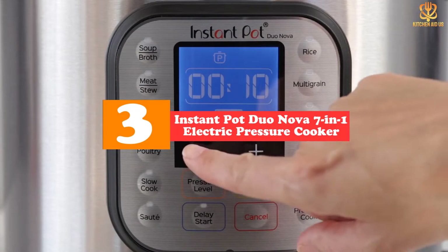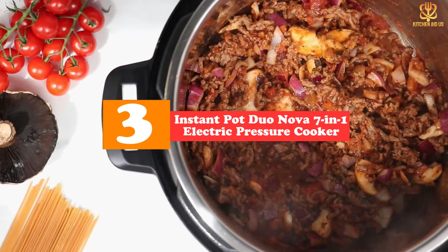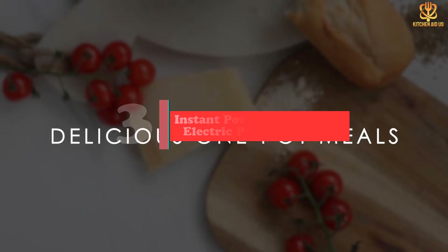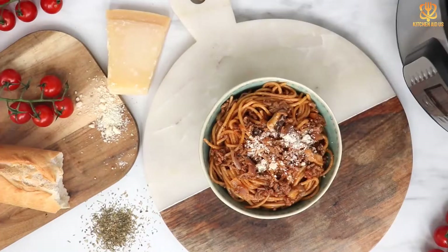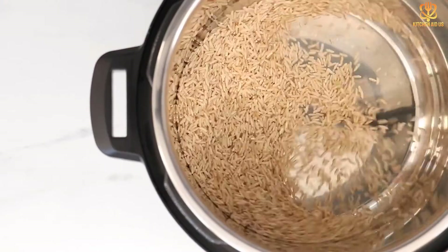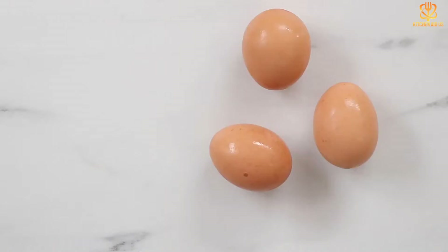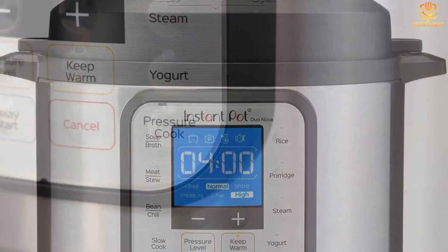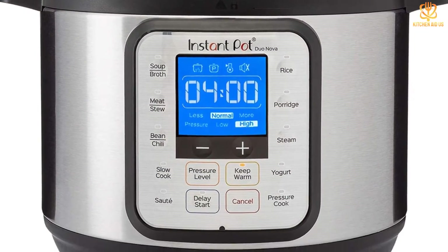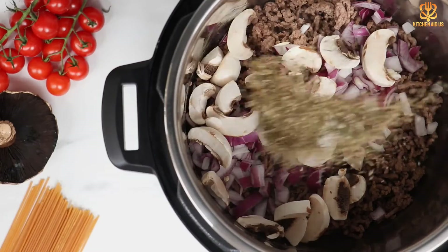At number three, we have the Instant Pot Duo Nova 7-in-1 electric pressure cooker. Instant Pot claims the Duo Nova is best for beginners, which makes the three-quart size even more appealing for singles and couples who don't want to fuss too much with their cooking. It has presets for soup/broth, meat stew, bean chili, slow cook, sauté, rice, porridge, steam, yogurt, and pressure cook, along with simple manual settings for cooks who need to follow a specific recipe.